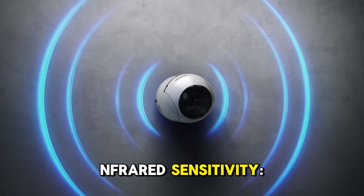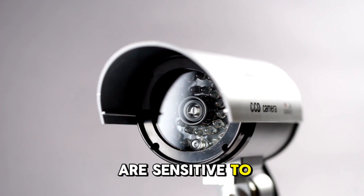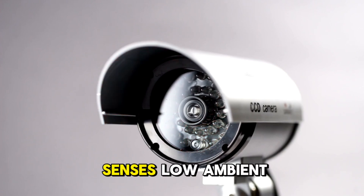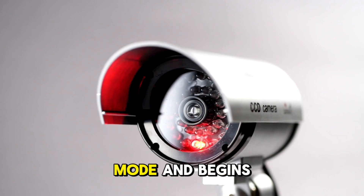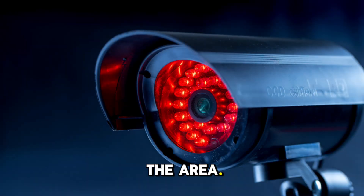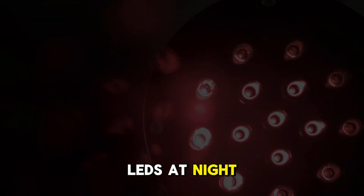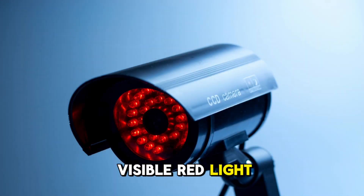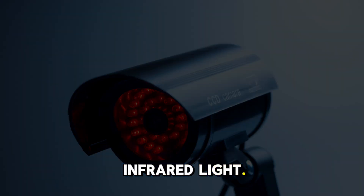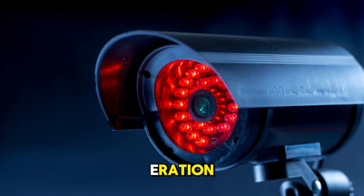Infrared sensitivity: CCTV cameras are equipped with sensors that are sensitive to infrared light. When the camera senses low ambient light, it automatically switches to night vision mode and begins using the IR LEDs to illuminate the area. The reason you can see a faint red glow around these LEDs at night is that the IR LEDs emit a small amount of visible red light along with the infrared light. This glow is not the main light source but simply an artifact of the LEDs' operation.